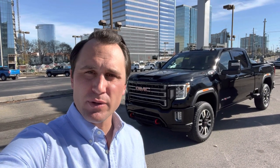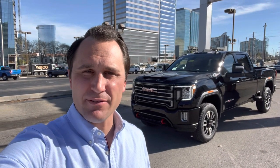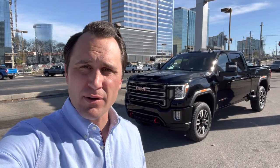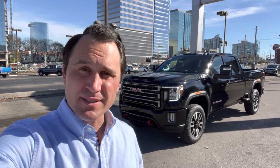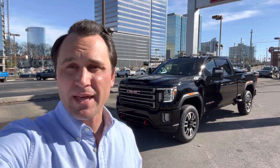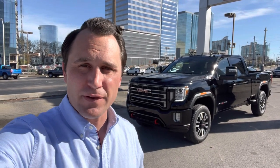Hey guys, it's Jake at Beeman Buick GMC in downtown Nashville, Tennessee. This is a 2022 GMC Sierra 2500 HD with the 6.6 liter turbo diesel engine. This has the AT4 package, so that is the off-road package. I'm going to take you on a walk around the outside and show you all the features on the inside.